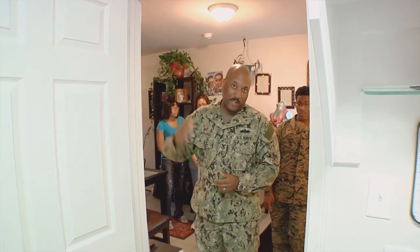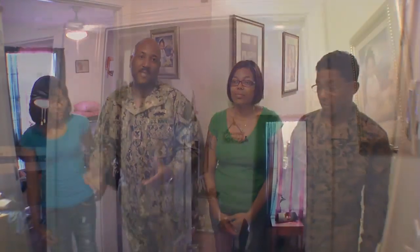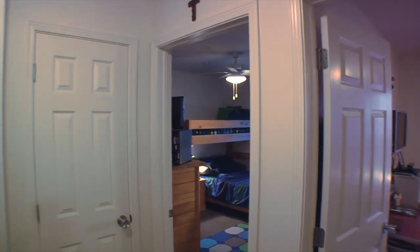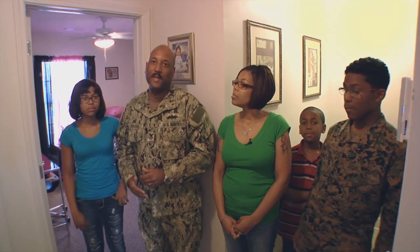And now we're going to go upstairs to see the rest of the house. This is the upstairs. It has three bedrooms, two baths. It has plenty of storage room and two linen closets. It has zone air conditioning, so the upstairs air conditioner runs separate from the downstairs.